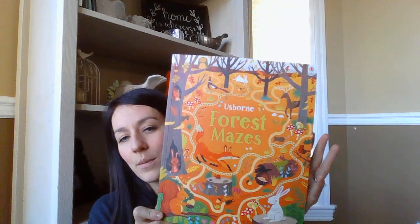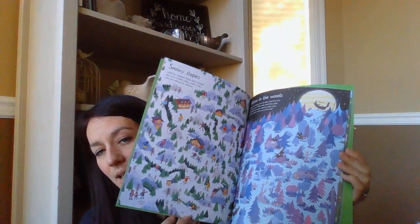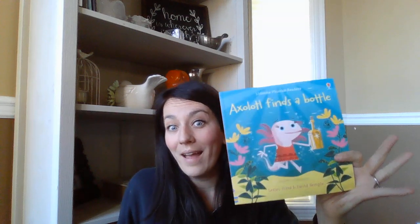I have customers whose kids love mazes, so this new Forest Mazes book with beautifully illustrated mazes where you find your way through them is perfect. We also got a new phonics reader — Oxoddle Finds a Bottle. Yes, an axolotl is a real thing — kind of like a lizard fish that lives in the water. It has super cute illustrations and a fun rhyming phonics story, great for bedtime stories or ones learning to read.